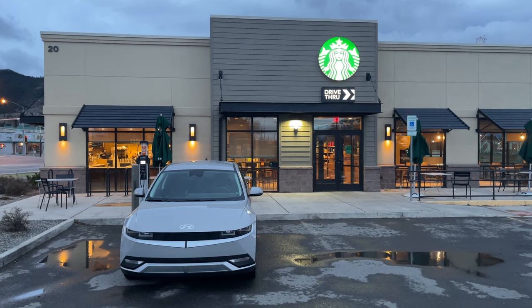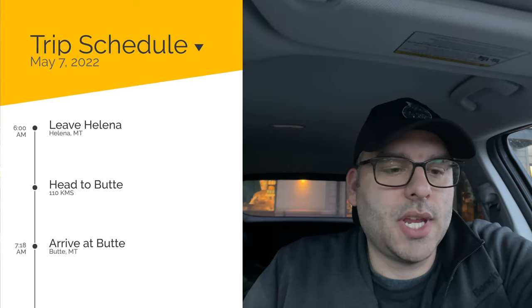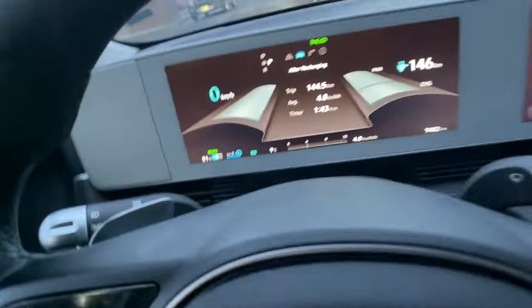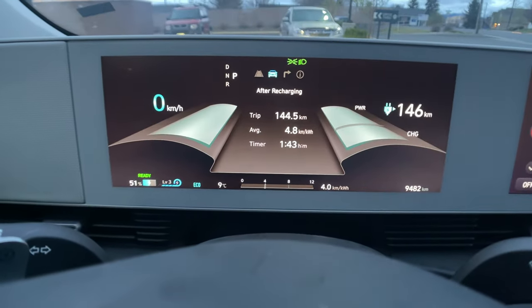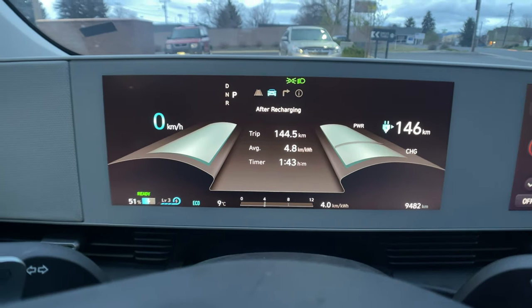It's still pretty early - 6:00 AM on the dot. I charged for a couple of hours here at Starbucks and I should have enough now to get over to Butte. We've got 51% and 146 kilometers of range, so that should be enough. We'll update you when we get there.